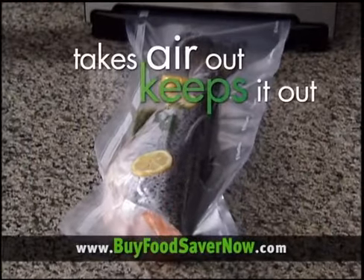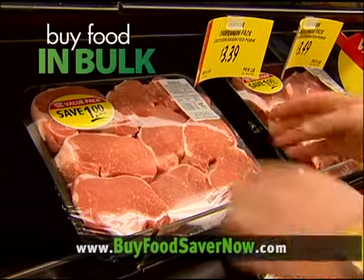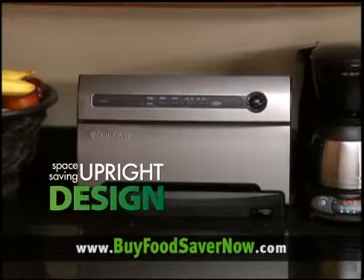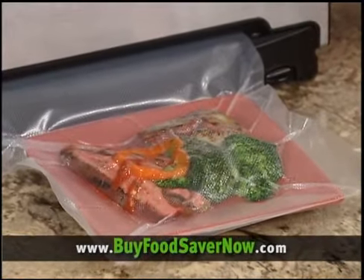The FoodSaver system takes air out and keeps it out, preventing freezer burn. You can buy in economical bulk sizes, knowing the extra stays fresh up to five times longer. With its upright design and fully automatic operation, it's never been easier to keep your food fresh.